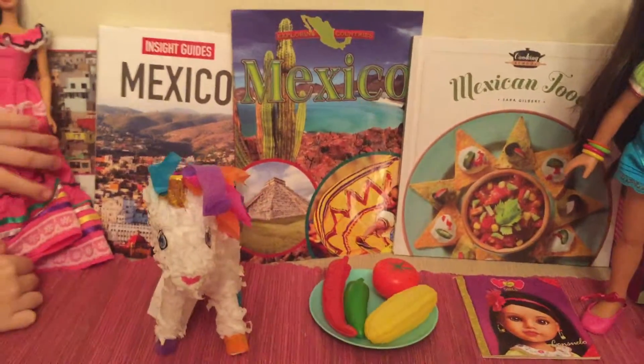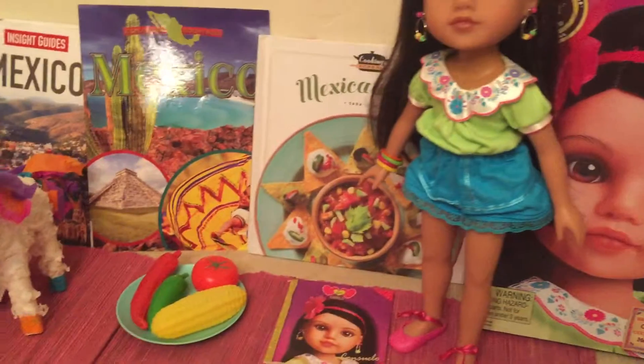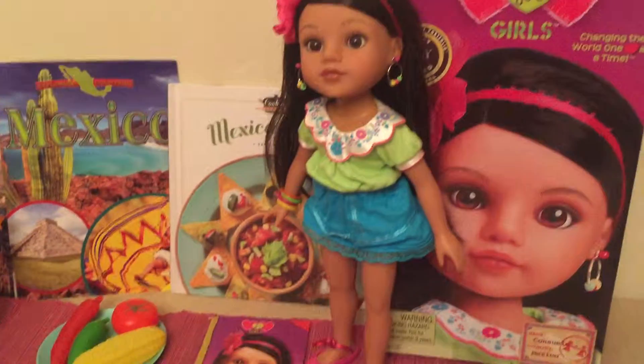Here is this unicorn piñata. It doesn't have any candy inside. And it's from Disney World too — Epcot.